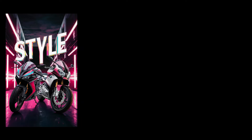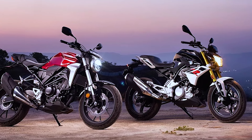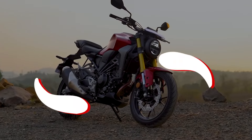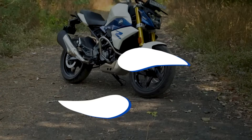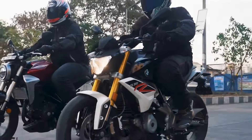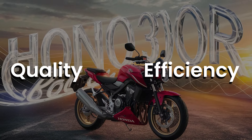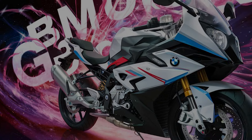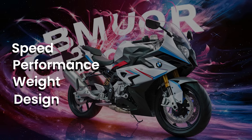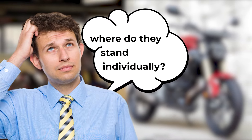When it comes to being in the battle of style, performance, design and speed, these two bad boys are always above and beyond the game. We're talking about the Honda CB300R and the BMW G310R. With these two bikes being in the main focus, one can determine the kind of quality and efficiency they deliver when it comes to different parameters such as speed, performance, weight and design. But where do they stand individually, if we talk about their specifications separately? Well, let's find that out here.